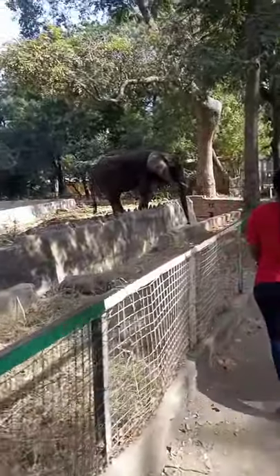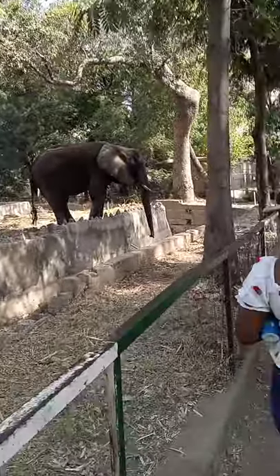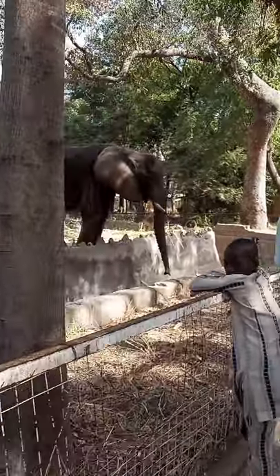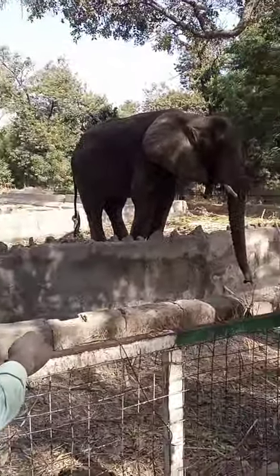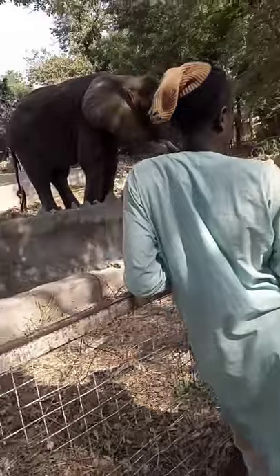So beautiful, wow, so cute — elephant! Can you see it? So beautiful, very beautiful, very very beautiful. Can you see it? Can you see it?